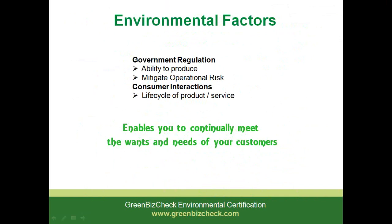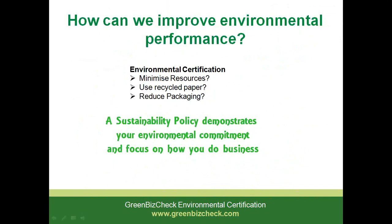The sustainability policy helps you continually meet the needs and wants of your customers. It keeps the focus on it and keeps asking you the question: is your product still relevant and will it have relevance into the future? How can we improve our environmental performance? We can minimise the resources we use to produce our products and services. We can also incorporate recycled paper into our system and reduce packaging. The thoughts are there to stimulate how you can look at environmental certification to reduce your impacts and demonstrate your focus on how you do business into the future.